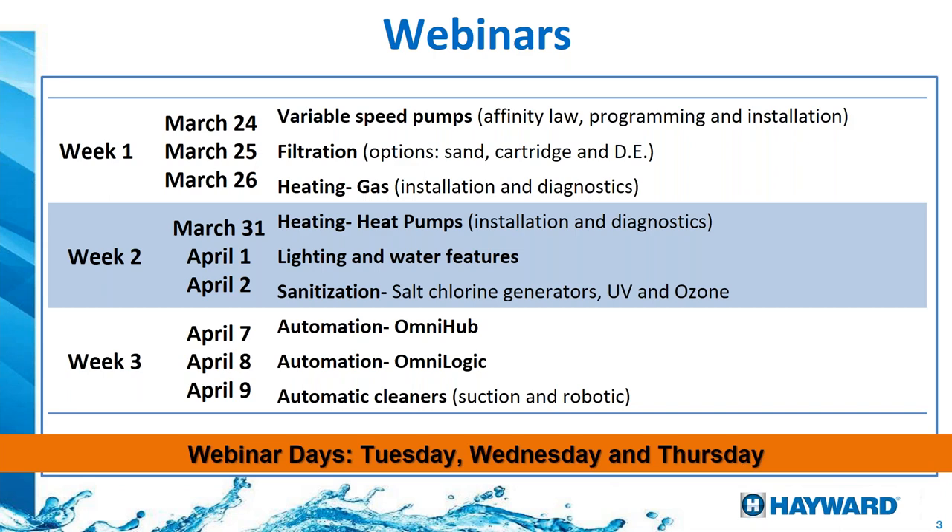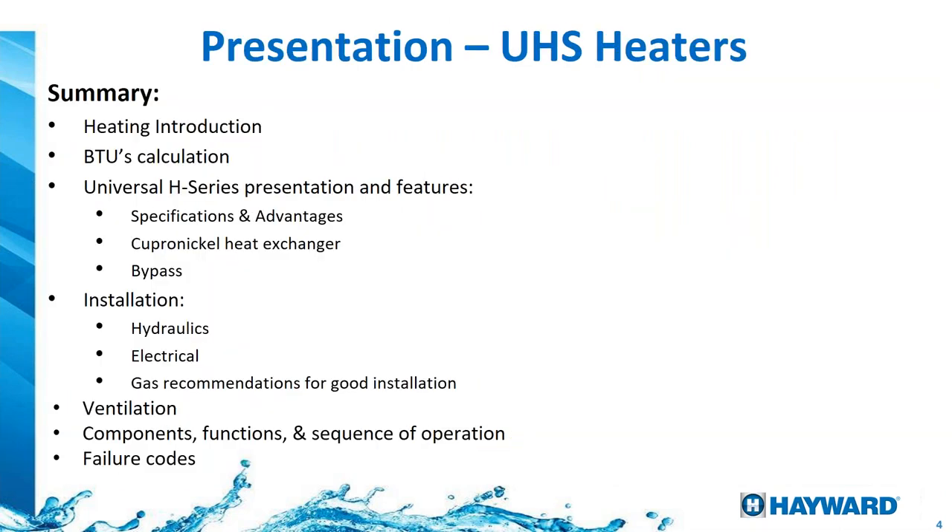Let's start with the summary of what we're going to cover: heating introduction, BTU calculations, our universal H series specifications and advantages, heat exchangers made out of copper-nickel, the bypass, installation covering hydraulics, electrical, gas, and ventilation, then components, functions, sequence of operation, and finally our failure codes.